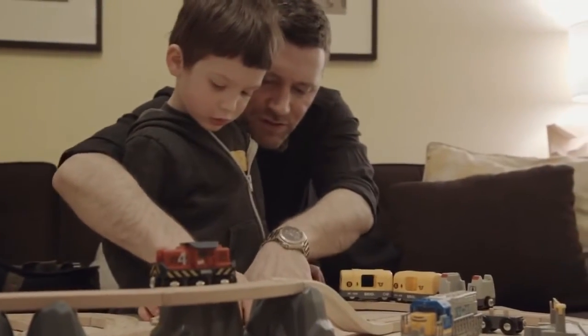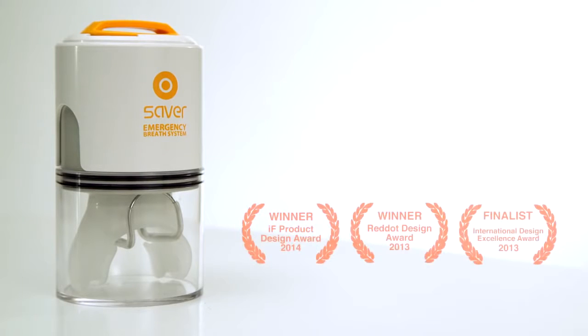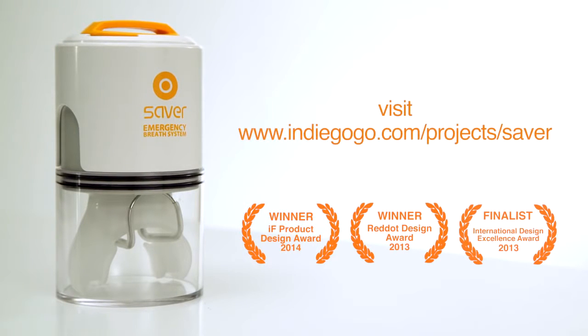Lives are depending on this product getting out there and we need your help. Every Saver is a life. Join us and let's create a safer home for the people we love. Visit Indiegogo.com.